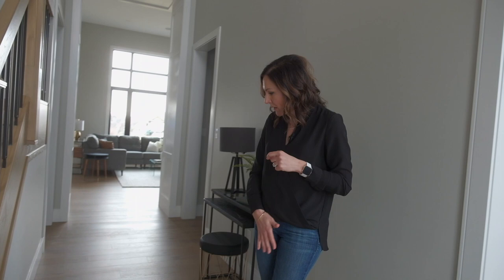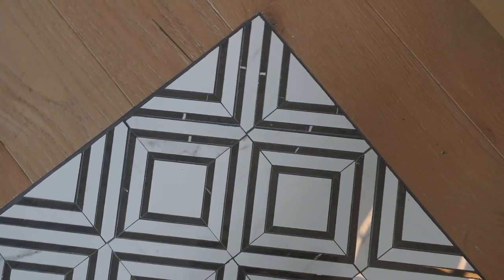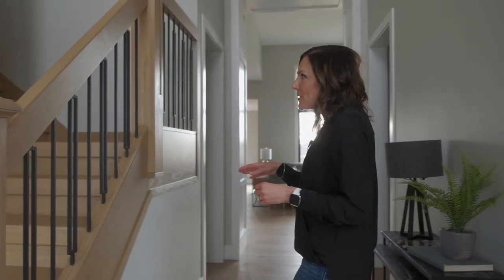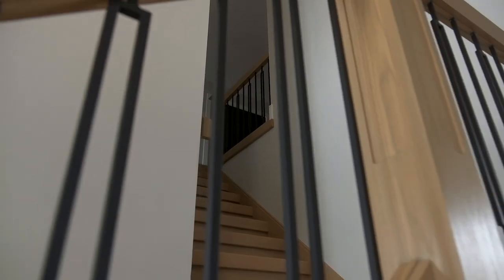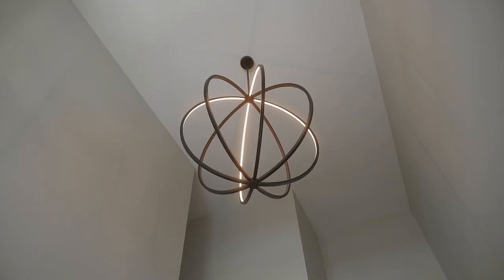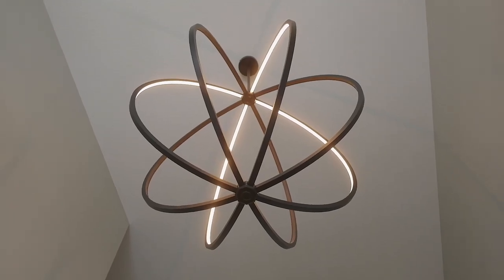We put in this beautiful white oak flooring which adds a lot of warmth and plays really nicely with the black and white contrast. We also took inspiration from the linear lines of the windows and did this really neat stairway feature with custom spindles in black as well. And if you look up, there's this gorgeous foyer light that greets you when you come in.